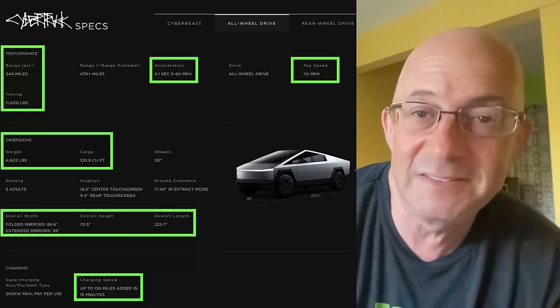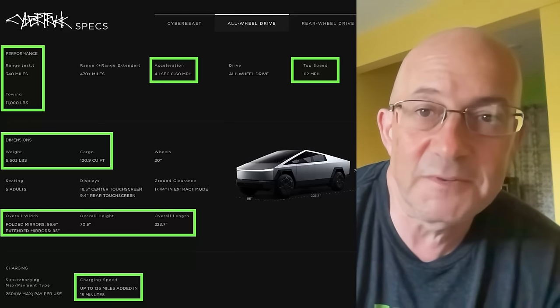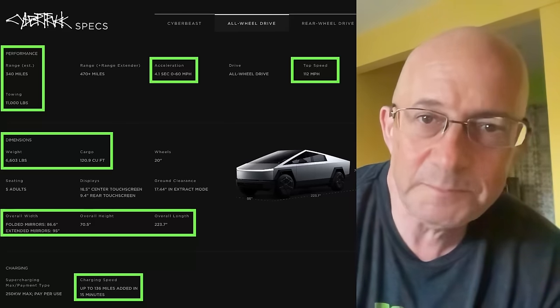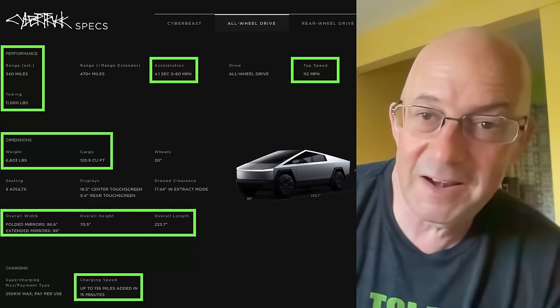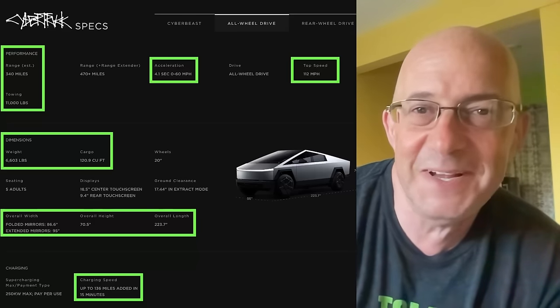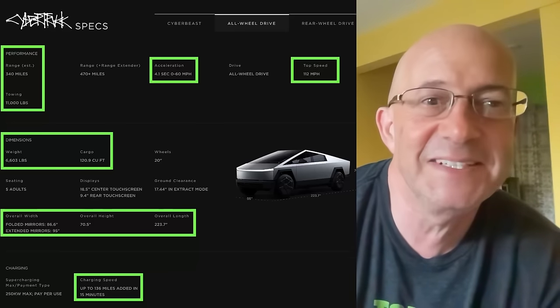Top speed is only 112 miles an hour. That might be a little low on Texas highways where the speed limit is like 85 miles an hour, but for most of America, most of the time, 112 miles an hour is going to be plenty. I've been driving a Model X Plaid a lot and may have occasionally driven faster than 112 miles an hour — I'm not admitting I drove 144 miles an hour, but I'm not denying it either.